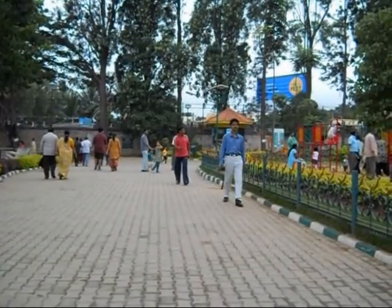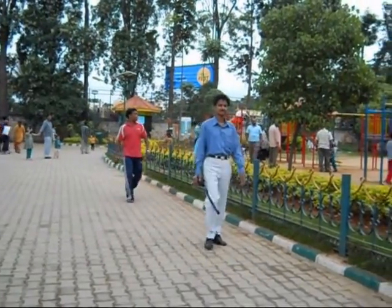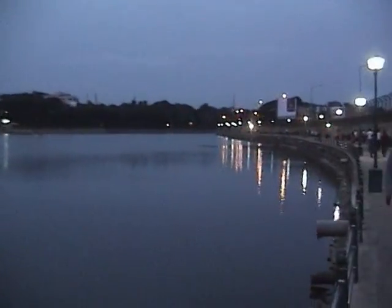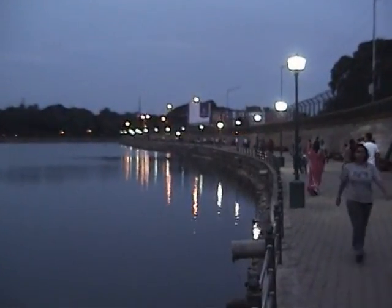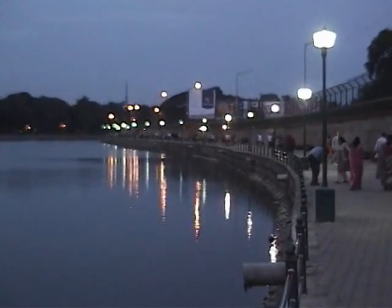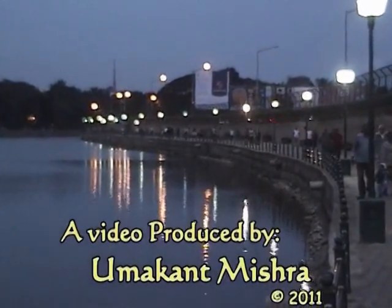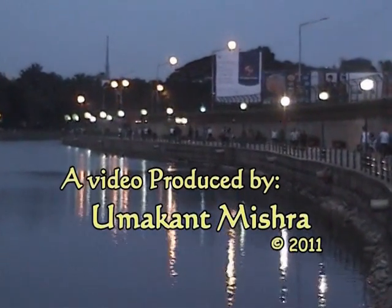The sunset and evening are also enjoyable at Sankey Tank. It is always a pleasant experience to visit this place.